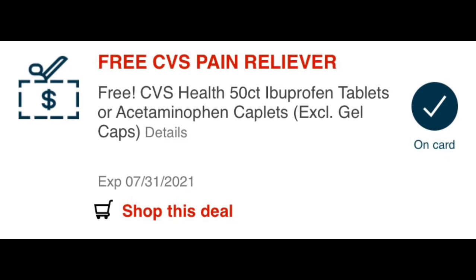Before we jump into the deals, make sure you grab your free CVS pain reliever. I'm going to grab it and give it away because I don't take Tylenol or Motrin anymore. I also missed out on my free popcorn last week — I forgot all about it — but I did grab my free CVS pain reliever.